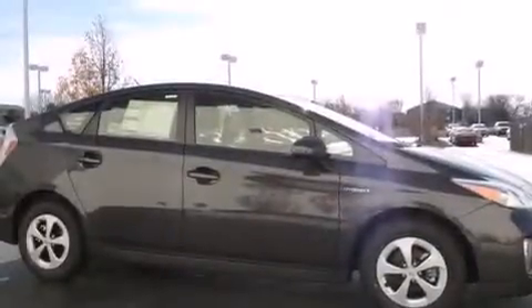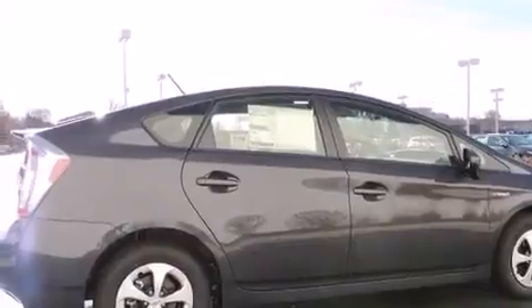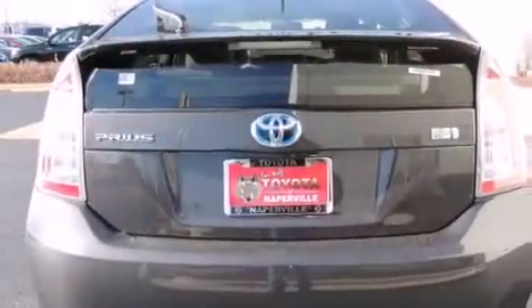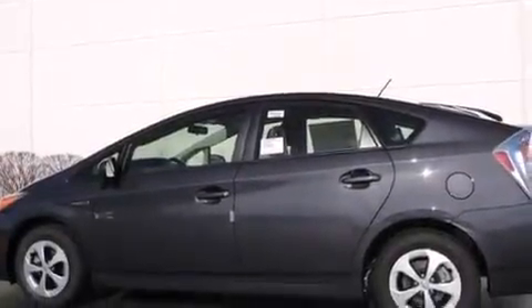Features include traction control and stability control systems, air conditioning with automatic climate control, cruise control, a six-speaker audio system, front side impact airbags, a split folding rear seat, a rear window defroster, a CD player, heated side view mirrors, and aluminum wheels.